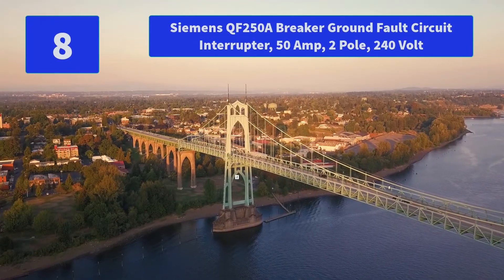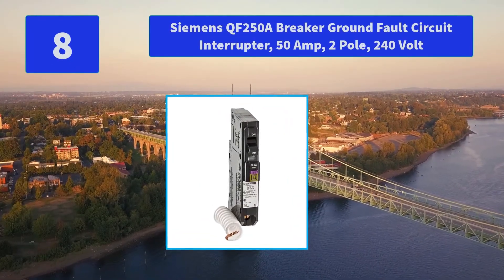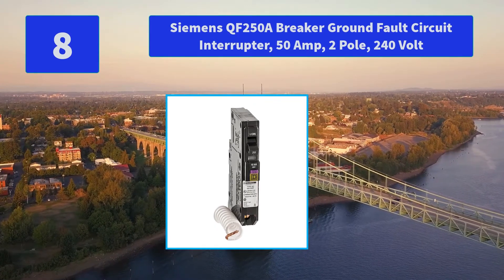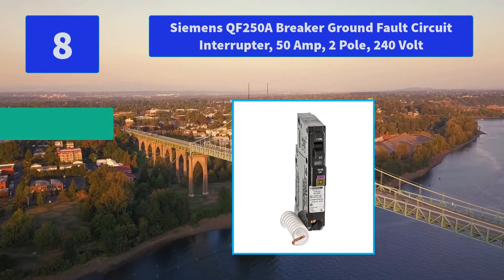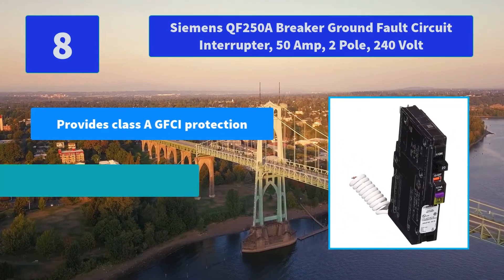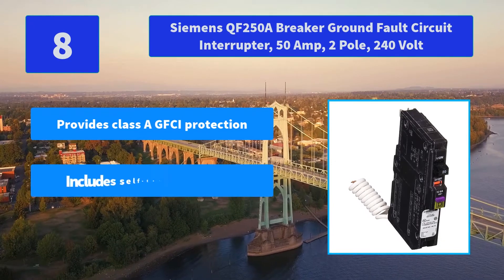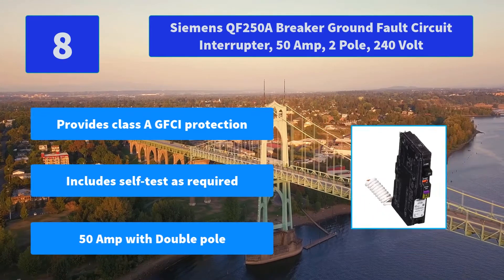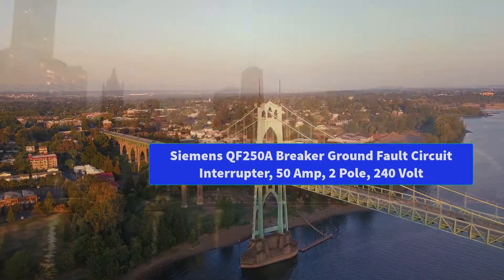Number 8: Siemens QF250A Breaker Ground Fault Circuit Interrupter, 50 Amp, 2 Pole, 240 Volt. A human body can become part of a circuit, which results in electrical shock. GFCIs analyze the amount of current entering. Main Features: Provides Class A GFCI Protection; Includes self-test as required; 50 Amp with Double Pole.